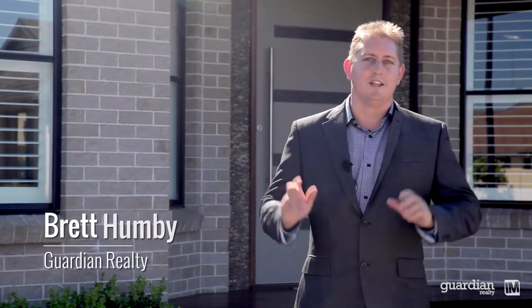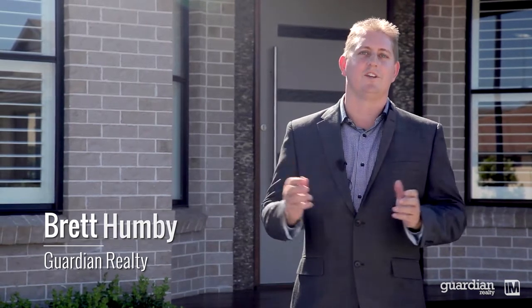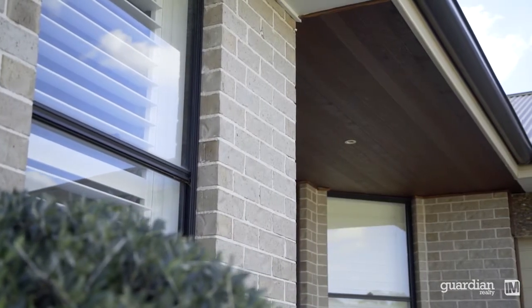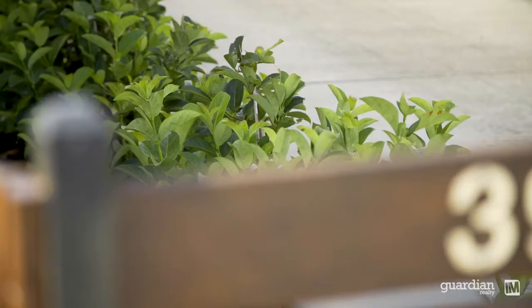Well ladies and gentlemen, the sun is out, the birds are singing and the team at Guardian Realty are feeling very fortunate for having listed this cracking 42 and a half square home which is single level and custom built. So let's take just a moment to explore number 39 Fairley Street right here in the home of Kellyville Ridge.